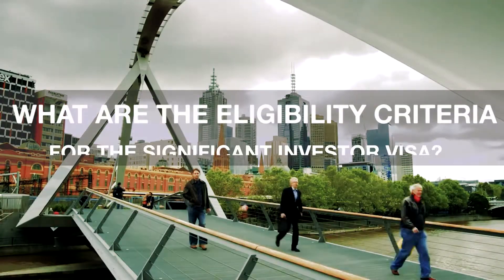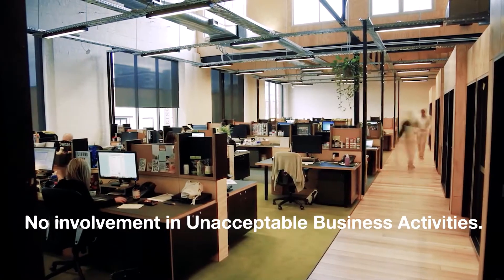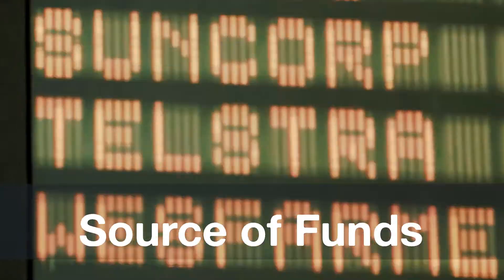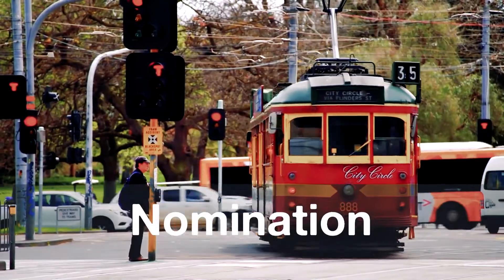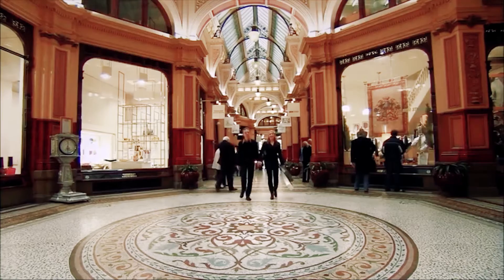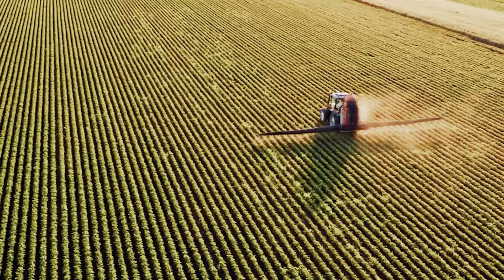What are the eligibility criteria for the Significant Investor Visa? No involvement in unacceptable business activities. Source of funds must be unencumbered and lawfully acquired. Health and character requirements must be met. Nomination from an Australian state or territory government agency is required, and the investor must show that their complying investments will make a contribution to the state or territory economy.